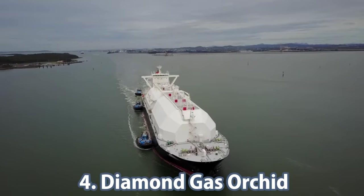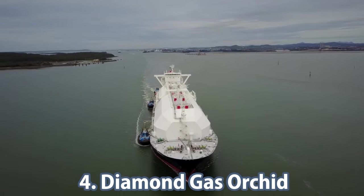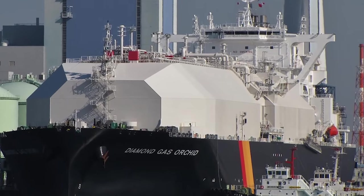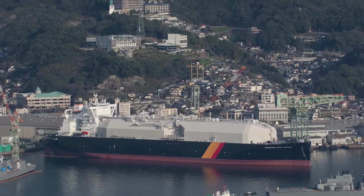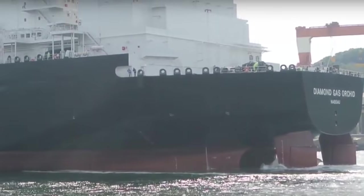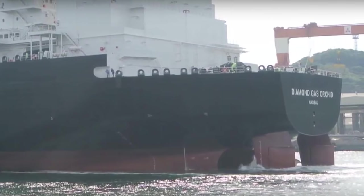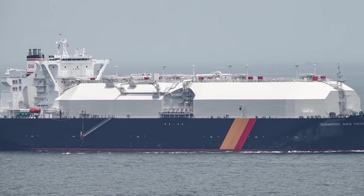In fourth place is a ship launched in 2018, the Diamond Gas Orchid. This tanker is 297 meters long and 49 meters wide, with a draft of as much as 11.5 meters. The vessel's gross tonnage is 144,828. Due to its special light hull, the Diamond Gas Orchid has limited aerodynamic resistance, which allows it to gain high speeds. This ship is designed for stable operation during adverse weather conditions.